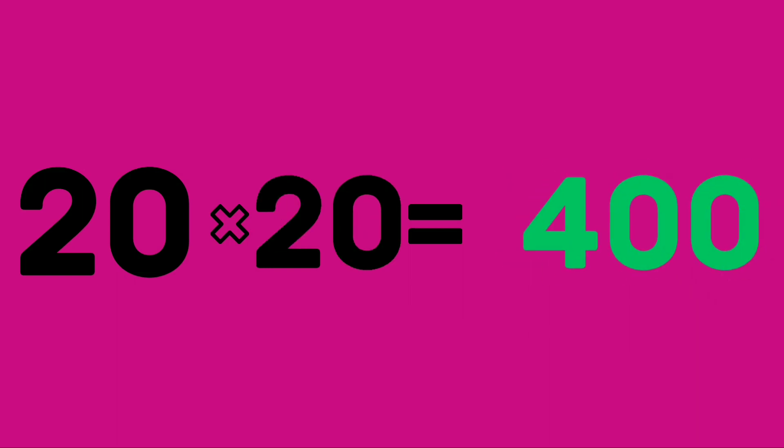Twenty twenties are 400. Twenty twenties are 400. Learn again.